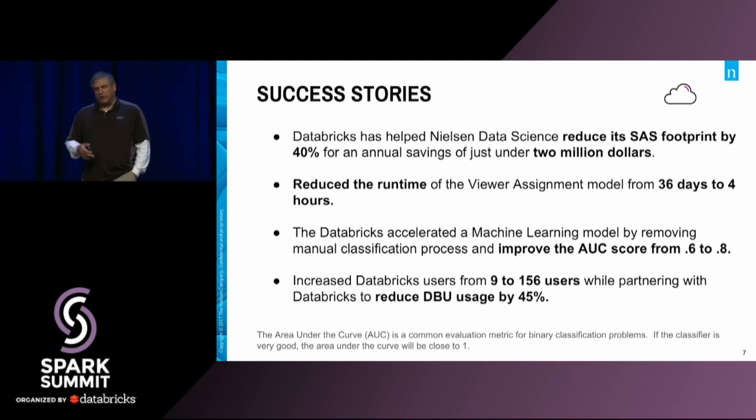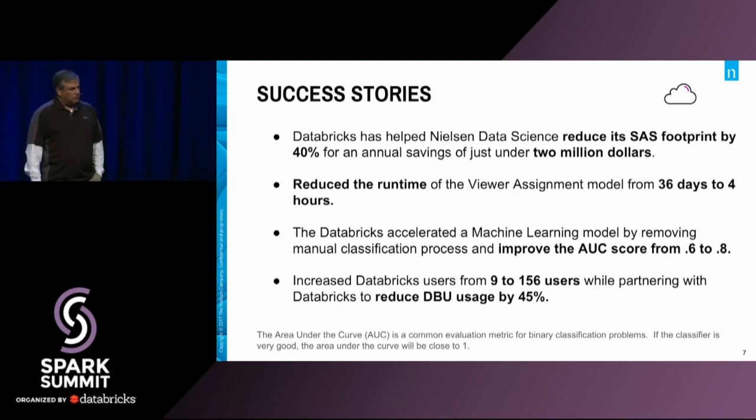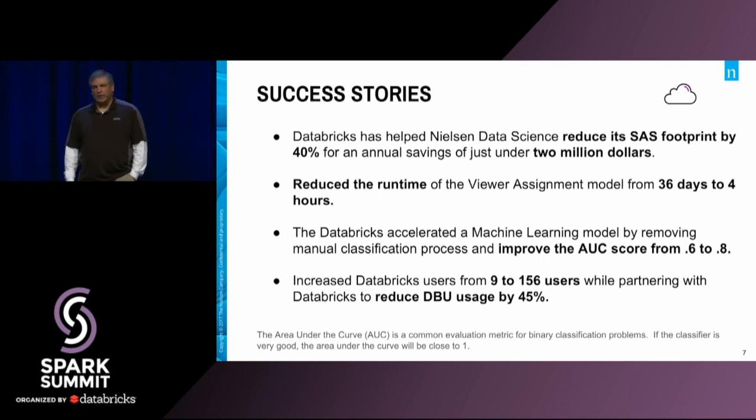Right now we have about 156 users. We have about 300 data scientists within Watch Data Science, and about over half of them now have access to Databricks — and that number keeps growing. Everybody's excited. We started down our Databricks journey back in November. One of the things we were able to do last year, because of our commitment to Python and to Databricks, was reduce our SAS footprint by 40% in the Watch Data Science area. That investment saved us about $2 million last year — it talks a little bit about how expensive SAS is.